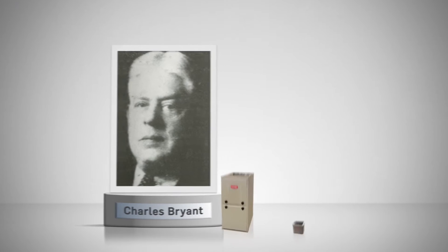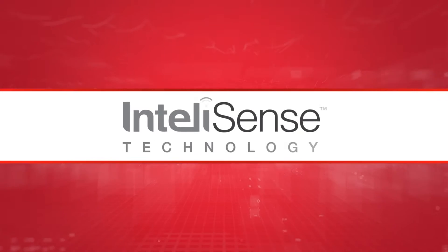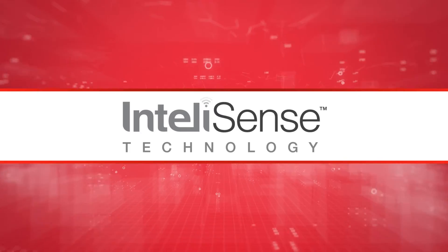From the inventors and innovators of HVAC, we proudly introduce IntelliSense technology. Let's take a look at how it works.